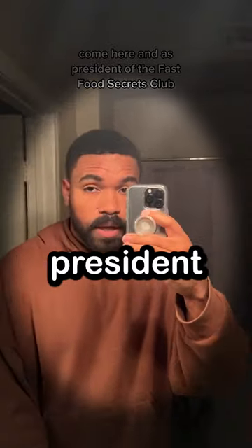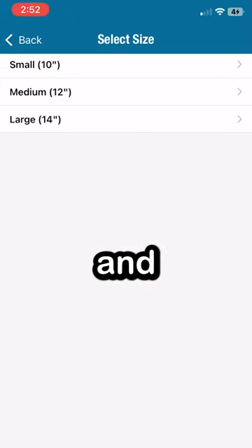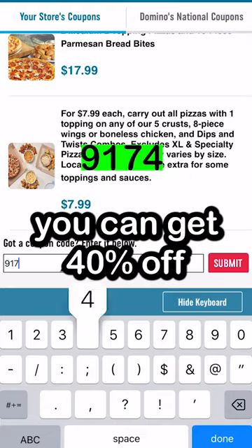But according to Jordan, who's the president of the Fast Food Secret Club, he said if you order your pizza online and get it as a carryout, and you add three toppings to a large pizza, and you use this code, you can get 40% off.